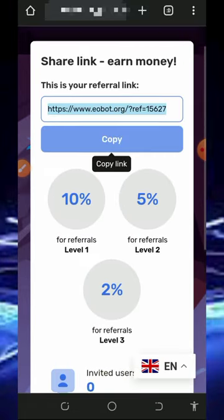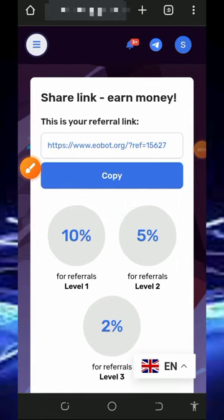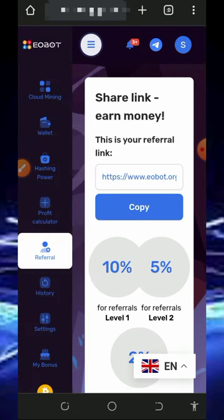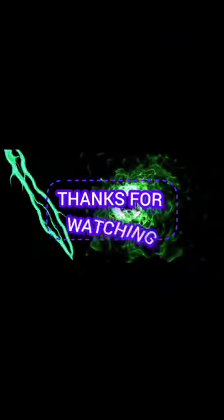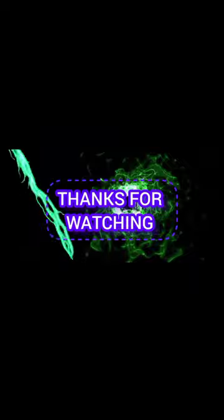You can jump into this platform and start mining free litecoins and earning from your referrals. I've shown you how to contact their support in case you need it. If you have any problems, comment below and I'll respond shortly. Please consider subscribing and turning on your bell notification for the next video on this channel. Thank you for watching, guys — see you in the next video. God bless you.